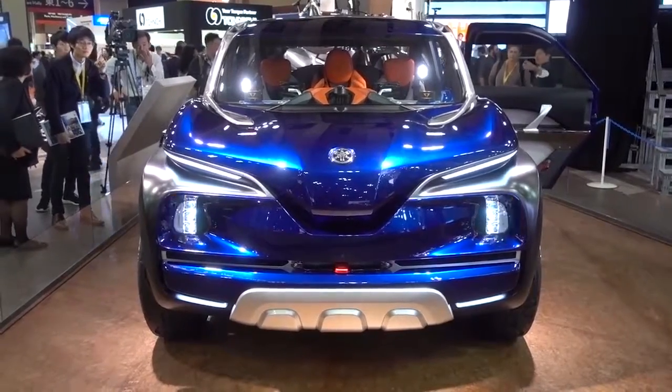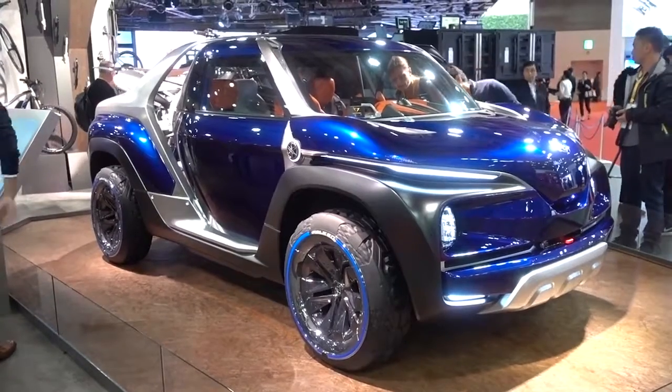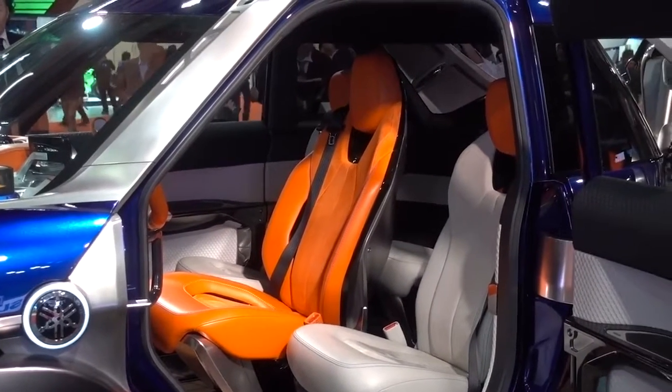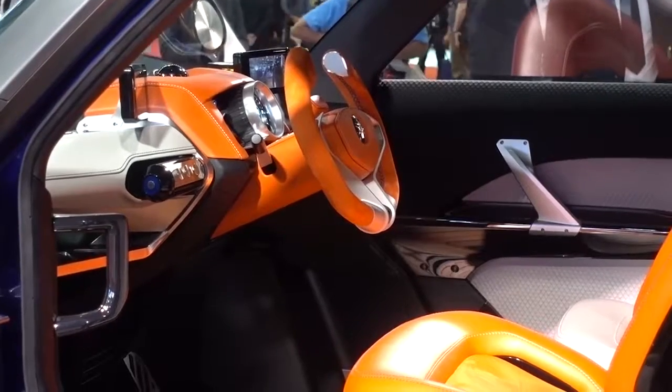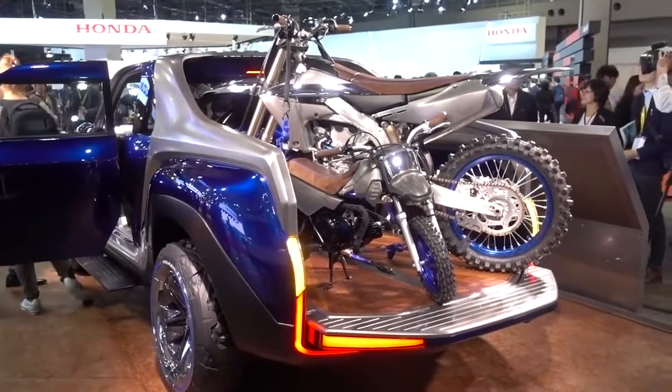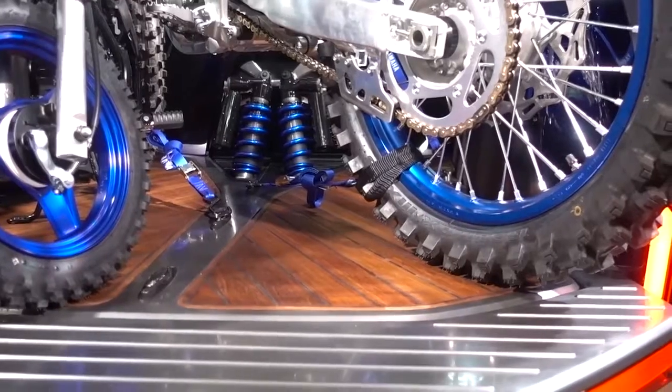If you want something even more outrageous looking, how about the Yamaha Crosshub. Inside it gets a diamond seating layout with a driver in the middle, two passengers either side, and someone in the very rear. It's also designed for people with an active lifestyle, as you can put a couple of scrambler motorbikes on the back.